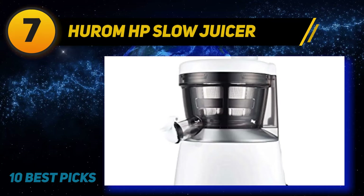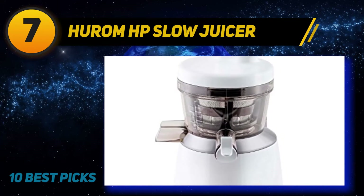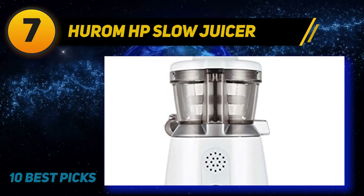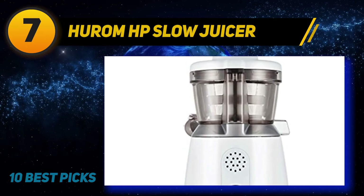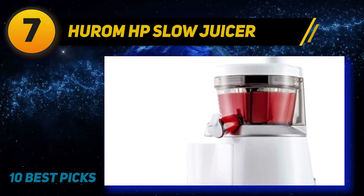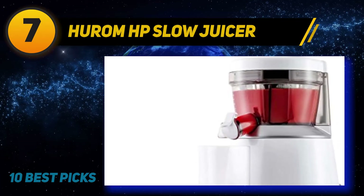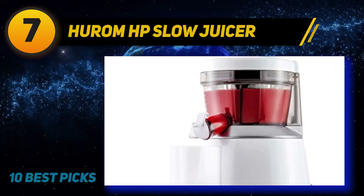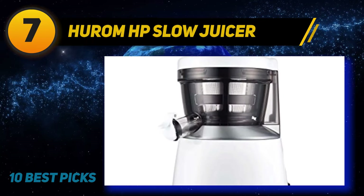Coming in at number seven is the Hurom HP Slow Juicer. Before the Hurom HP, the concept of a vertical single auger juicer almost didn't exist in my mind — I only knew masticating or centrifugal. Ever since the Hurom vertical single auger juicer came around, I finally understood why it's such a big hit. This type of machine gathers the best features of both masticating and centrifugal juicers, and the Hurom HP is one of the best developments I've seen so far.